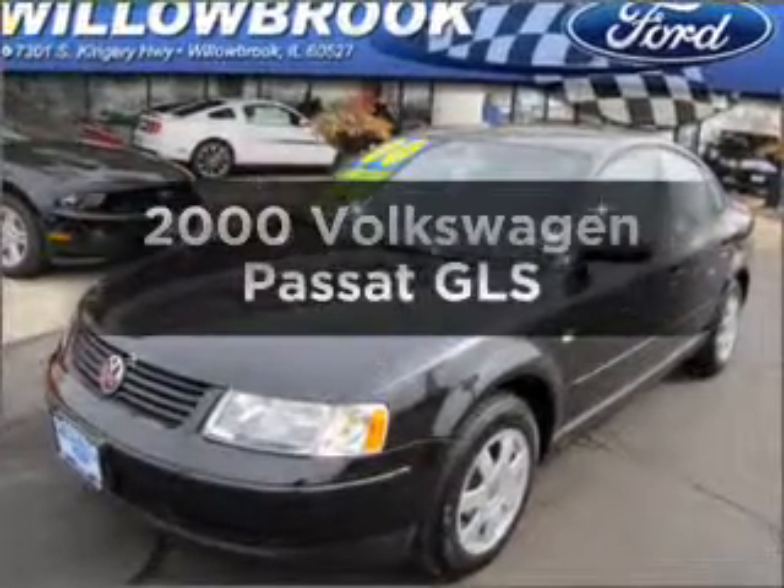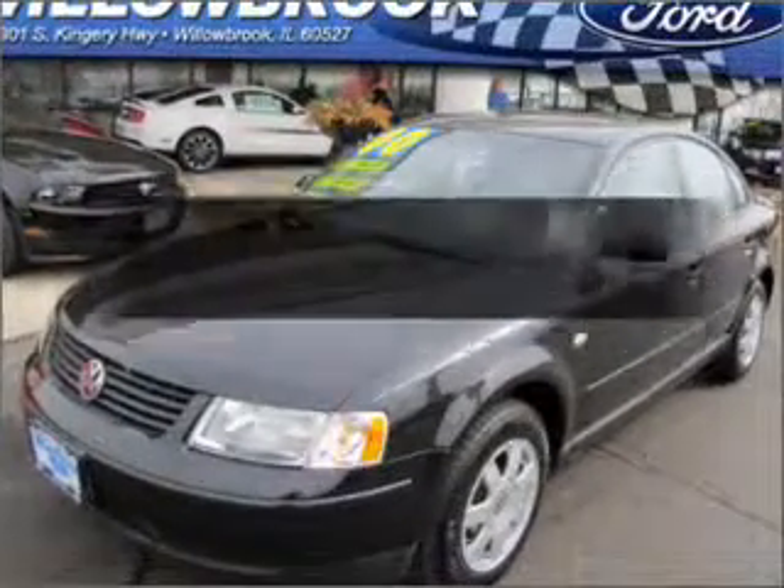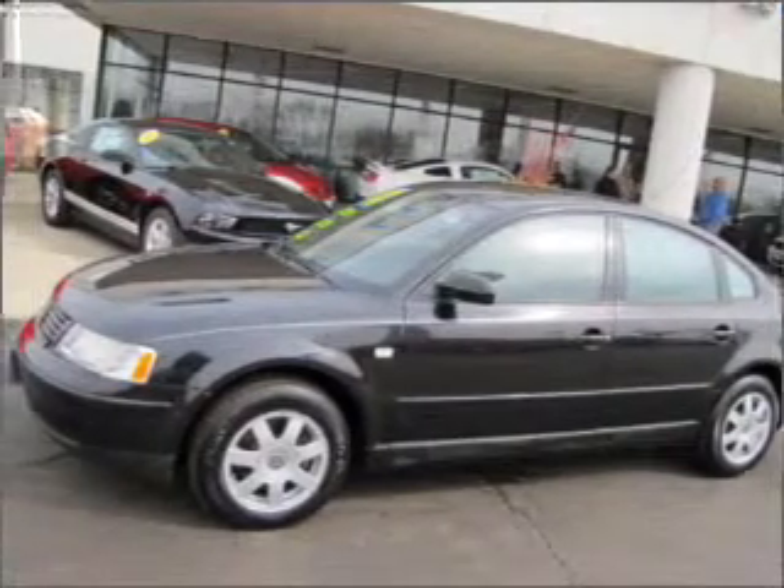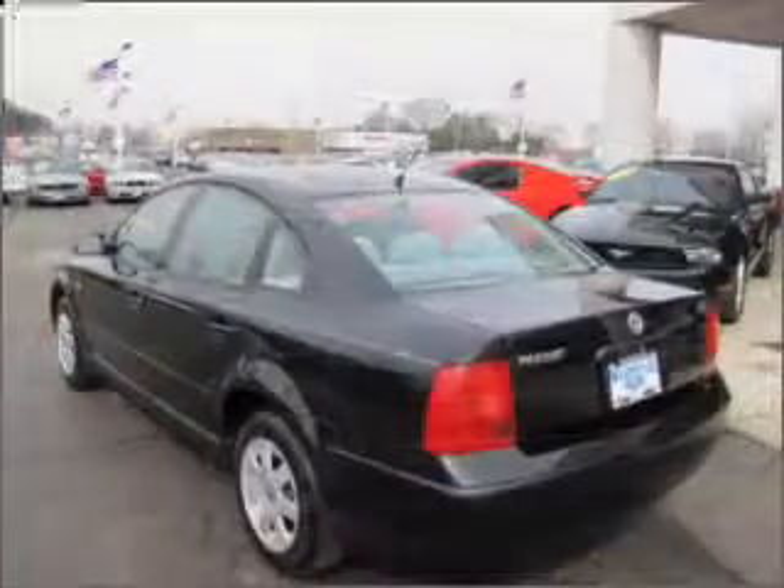Everything you need under one roof with this great vehicle. With an efficient four-cylinder engine connected to a smooth shifting transmission, premium wheels lend a distinctive appearance.